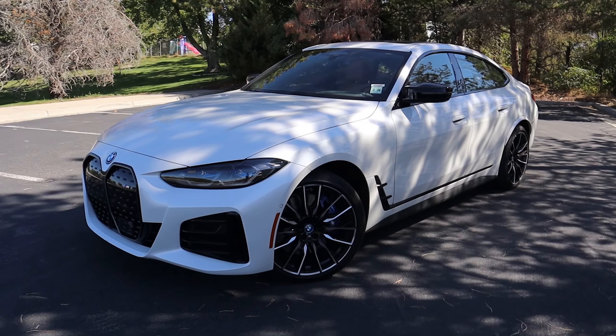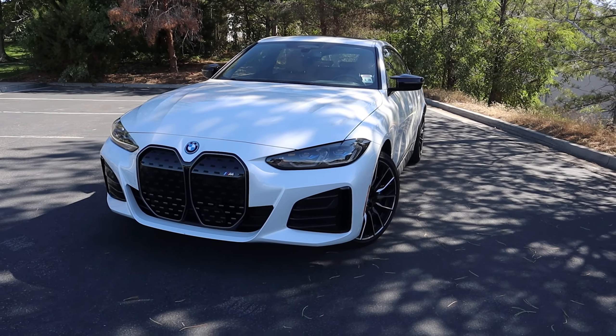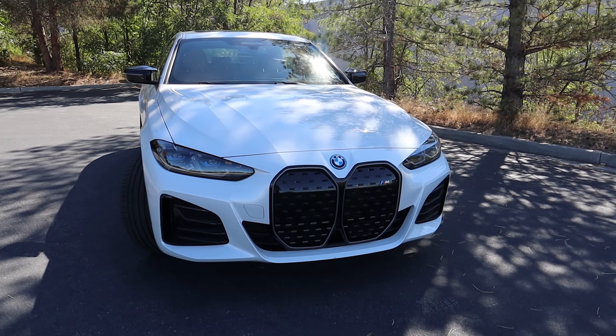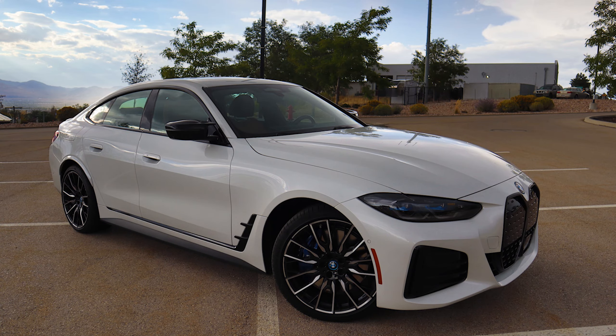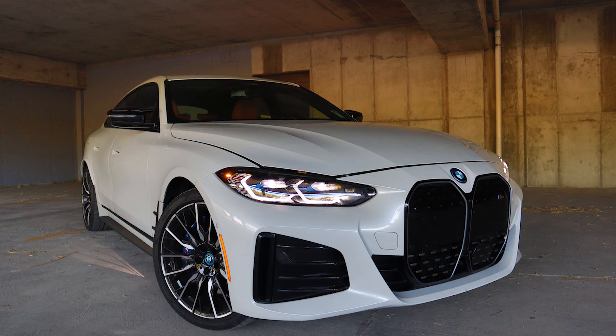I've actually liked it from day one, but I'm kind of the minority here. For the most part, it's a really aggressive looking electric vehicle, and honestly you wouldn't even be able to tell that this is electric from just looking at it. If you do a lot of car photography, this vehicle actually looks really good in photos — I think it's probably the aggressive lines running throughout the vehicle.